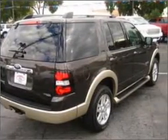Get more performance with this powerful engine. Premium wheels lend a distinctive appearance.